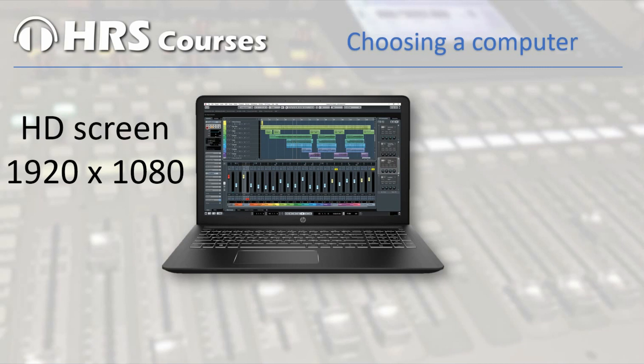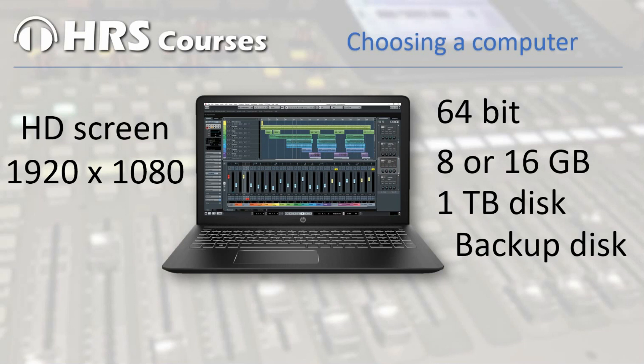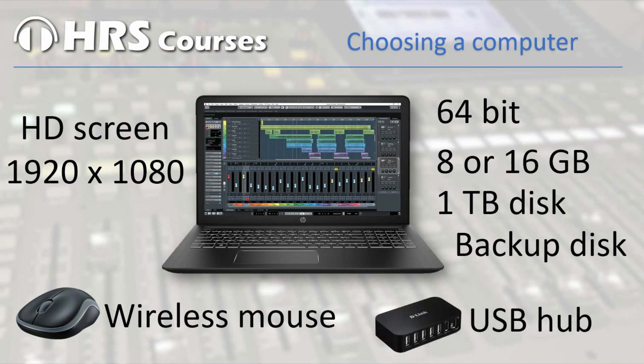Your computer has to be a 64 bit system. The graphics card is not the most important feature for recording audio, so you don't need great specs on that. I recommend that you have at least 8 GB of internal memory, but 16 is even better — it allows you to run some extra VST instruments or effects. You'll want a 1 TB internal hard disk and an external hard disk to make backups. A wireless mouse is a good addition so you have no cables on your desk, and you might also need a powered USB hub if you need 4 or 5 USB connections.